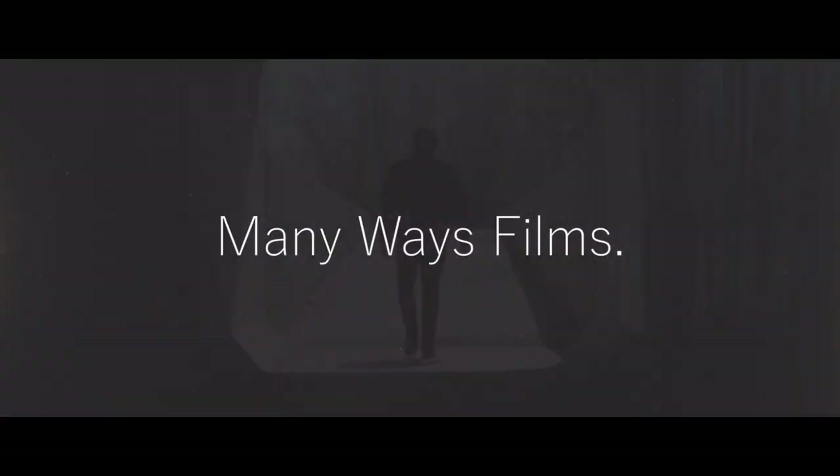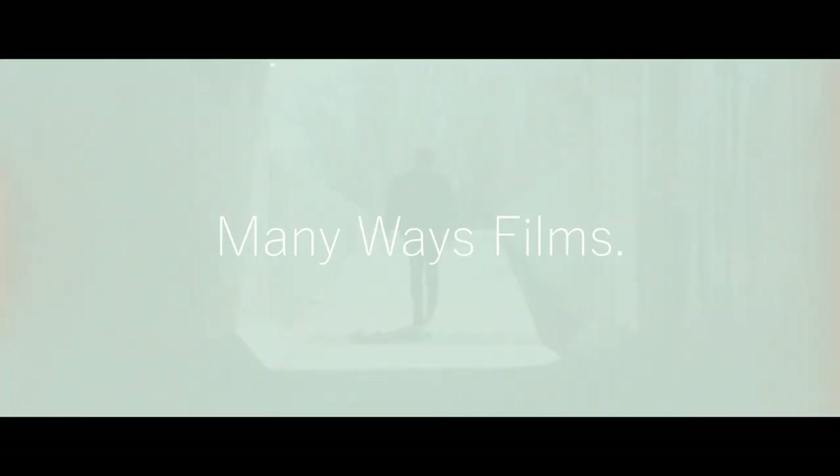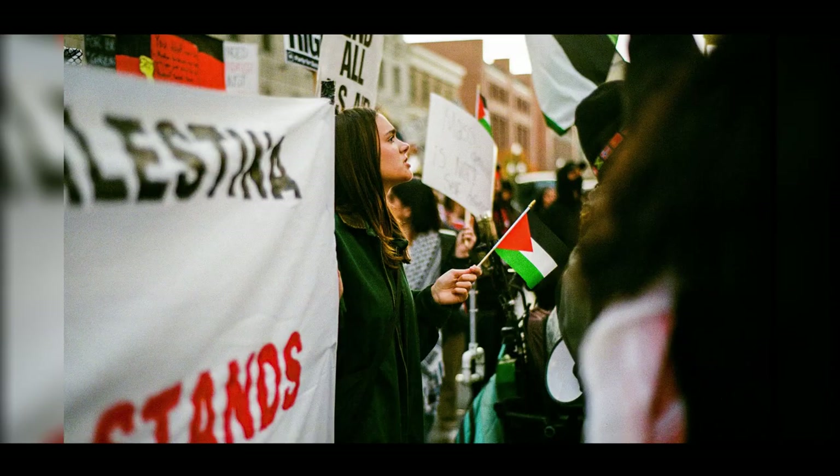Hey, hello everyone! I'm David Guerrero and welcome back to another video here on Many Voice Films. In today's video I want to talk about this camera right here — this is the Nikon F100 — and why this is my go-to film camera.